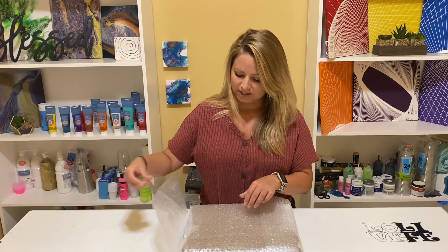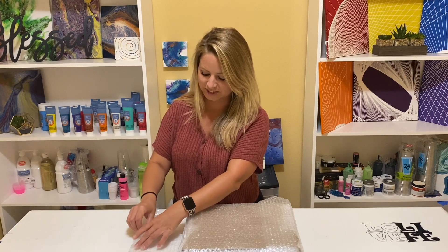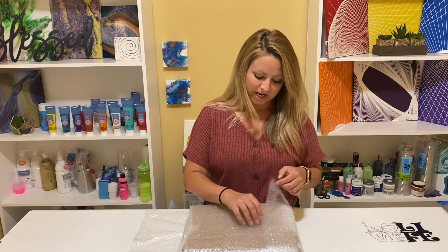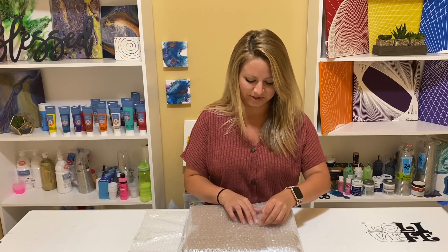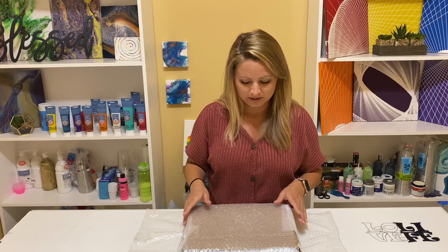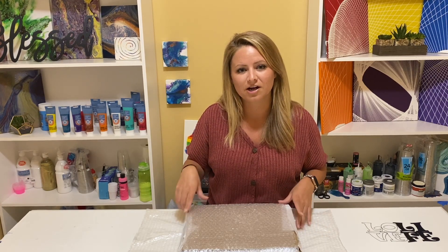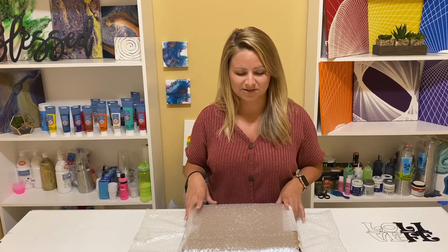So these are from somebody that goes by Mixed Media Girl. She is one of the ones that I first started watching and learning from, so I'm super excited to be opening this and sharing it with you guys. If you don't know her or her work, she's amazing. I'll go ahead and list her channel down in the description below so that way it's easy for you guys to find her.